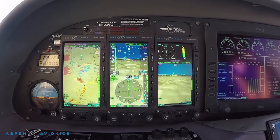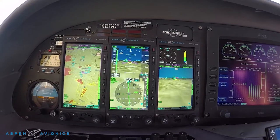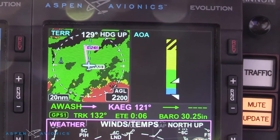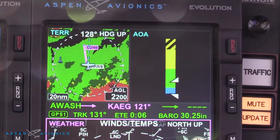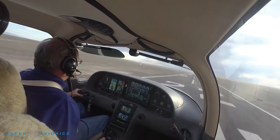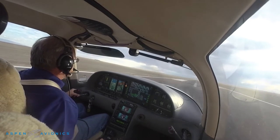One of the features of my Aspen 2500 Evolution system is the new angle of attack system. It's quite useful, I really like it. It is all software-derived in the Aspen. It is rock solid, it is predictable, and it has really led to an improvement in the consistency of my landing the airplane.